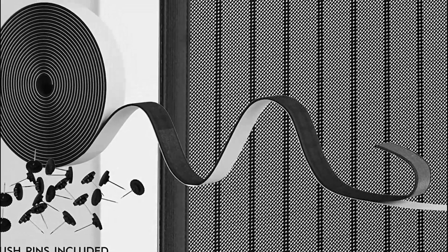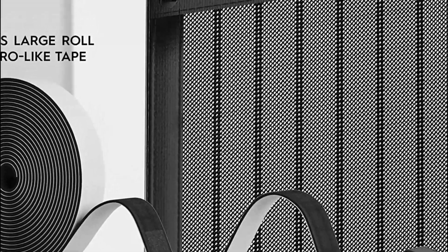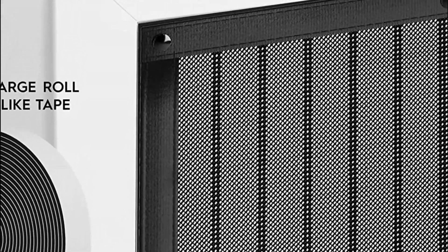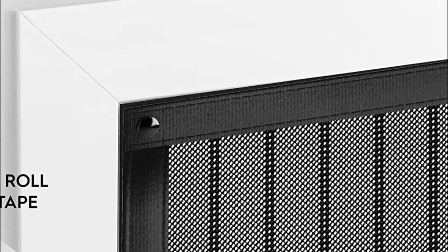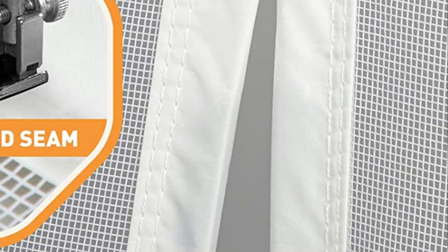A magnetic screen door is a type of screen door that is designed to close automatically after someone passes through it. It is made up of two pieces of mesh material held together by magnets that create a seal to keep insects and other pests out of your home while allowing fresh air to circulate inside.